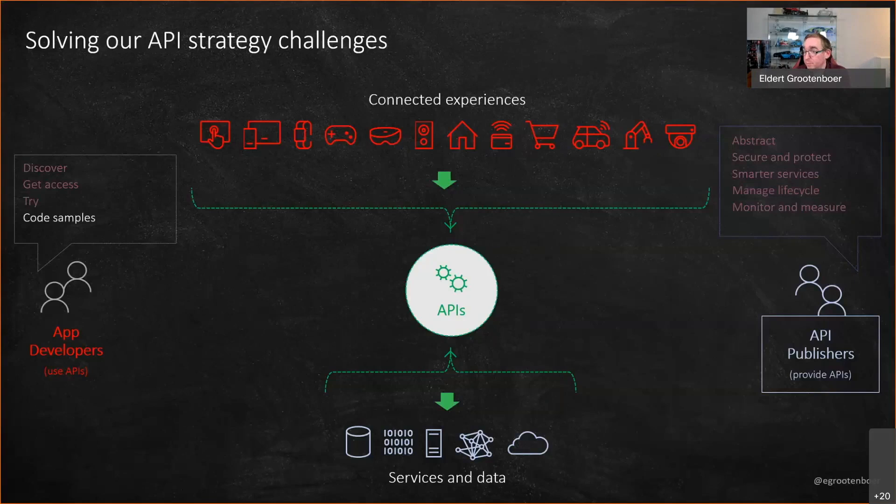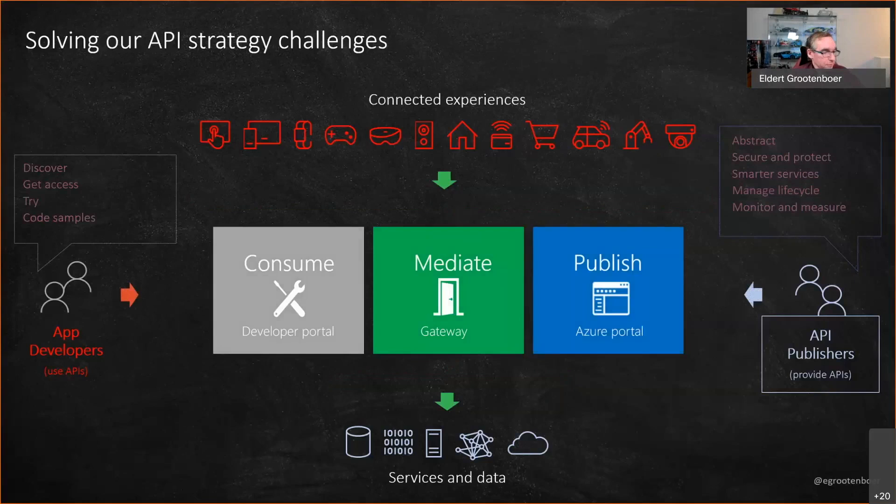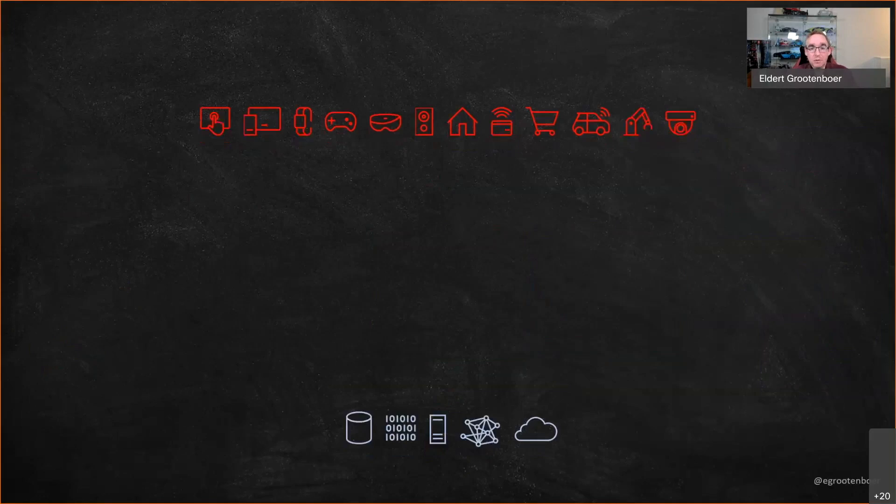In summary, app developers go to the developer portal to consume APIs. In the middle we have the gateway, which is our abstraction from the front-end and the back-end. And in the Azure portal, we create APIs, configure policies, settings, and everything like that.